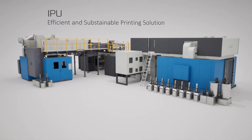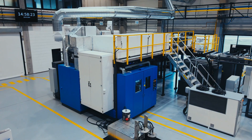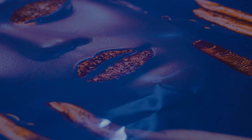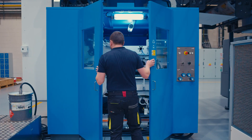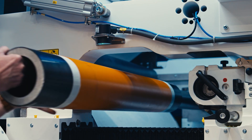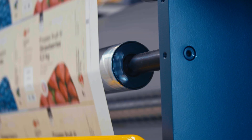Due to single pass operation, the IPU is an efficient way to produce various value-added packaging, such as paper touch coating, heat seal, or cold seal. And when it comes to sustainable packaging, the IPU, with its two flexo decks, can apply various barrier or functional coatings to create truly recyclable packaging.